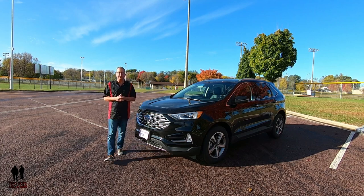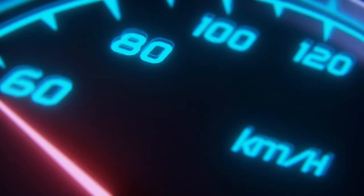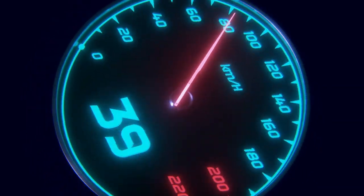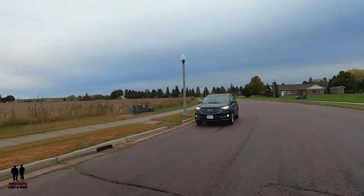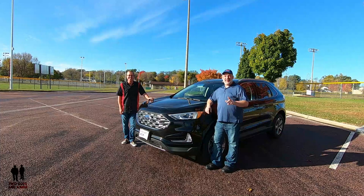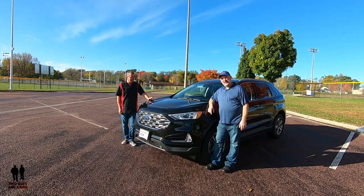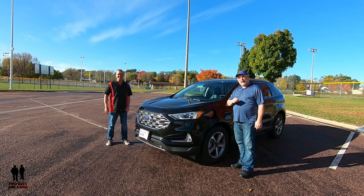This is the 2019 Ford Edge, Titanium package with all-wheel drive. We're here with our friends at Chuck Spaeth Ford in New Isle, Minnesota. I'm Rob and I'm Nathan, and we are Two Guys and a Ride. Today we are looking at this beautiful 2019 Ford Edge with a titanium package and all-wheel drive.